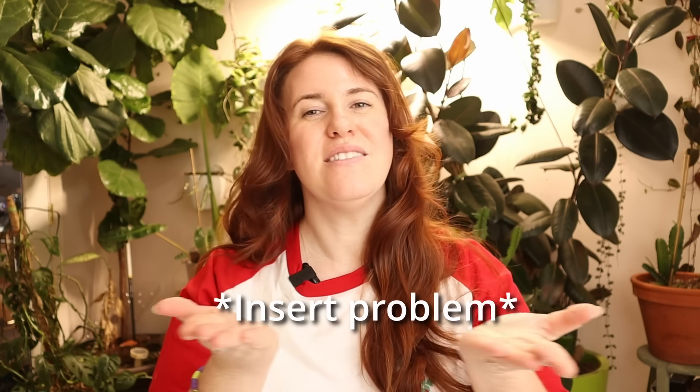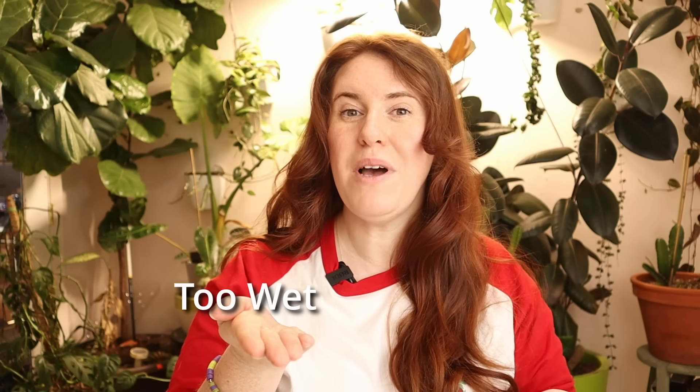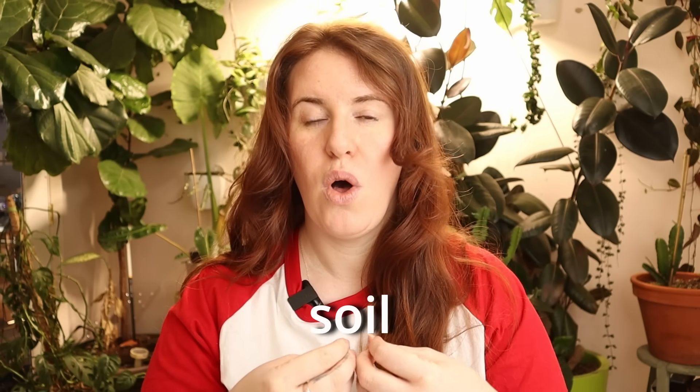Hands down, the question I get asked the most, whether it's Instagram, Facebook, or YouTube comments, is: why does my potting soil — insert whatever phrase you desire? This could be: has gnats, doesn't hold water, holds too much water, doesn't contain fertilizer, and everything else in between. So today I'm going to give you a complete guide on potting soil, what you should choose for your situation, and how complex and how much science can actually go into potting soil. It's quite shocking.